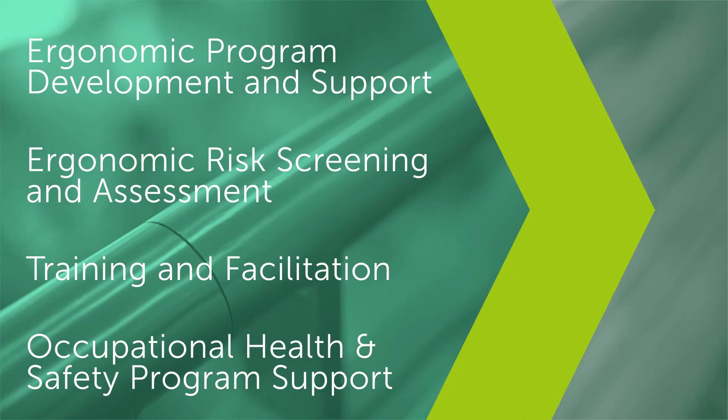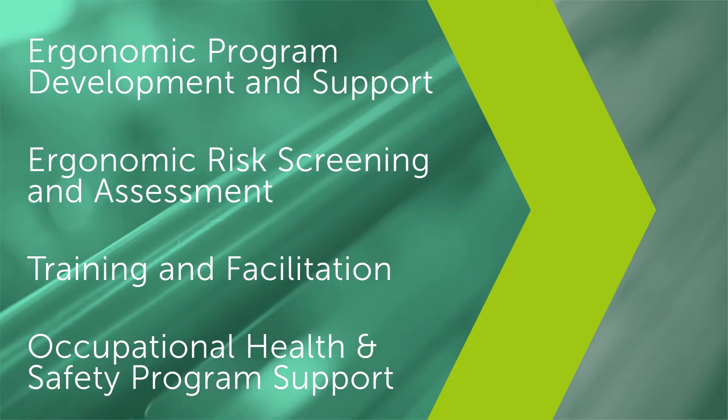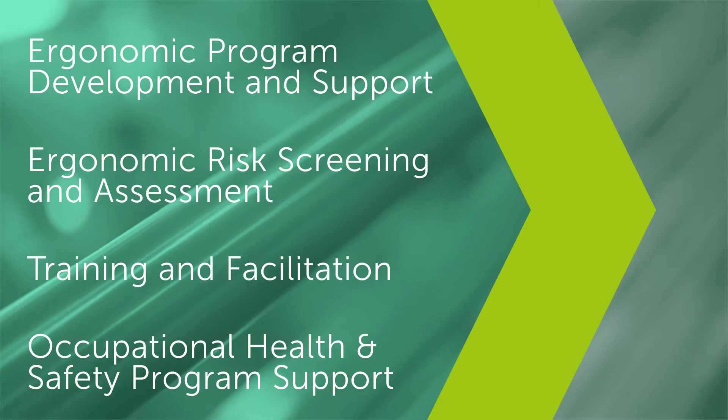My name is Pam Dwyer and I'm a project manager of the Injury Prevention Group here at Sandalwood. When you incorporate the injury prevention side and the ergonomic side of it, it's like a proactive way of avoiding issues — process issues, injuries, anything like that.